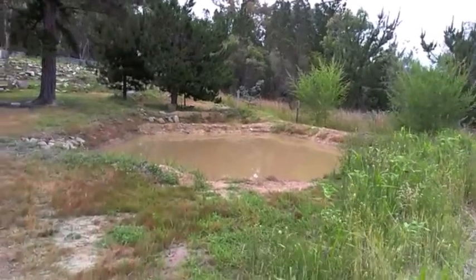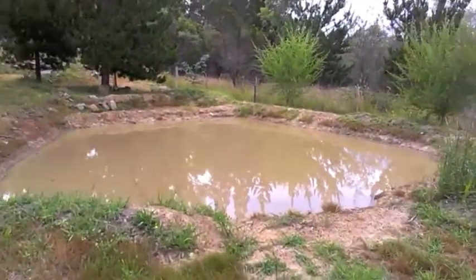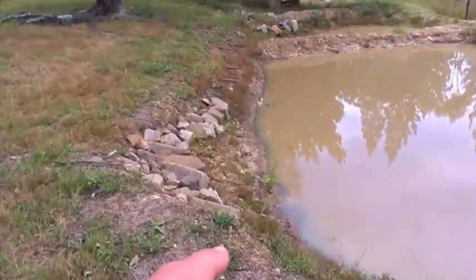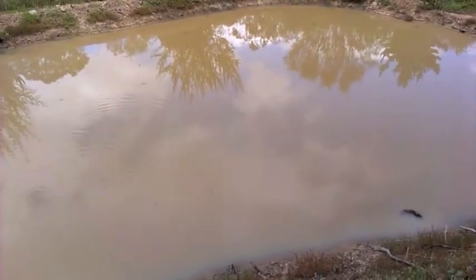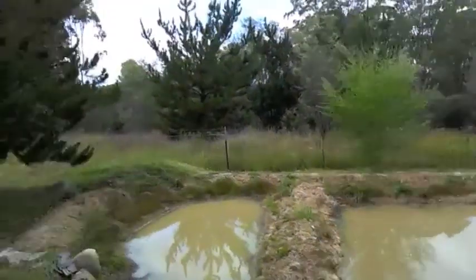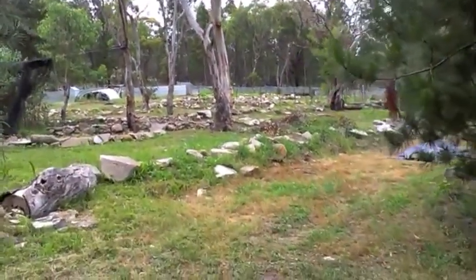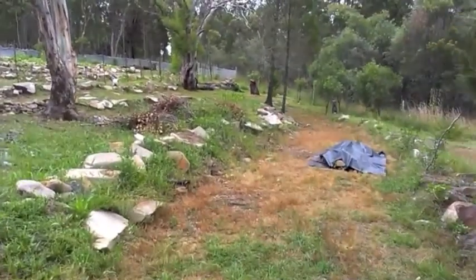We haven't done much around this pond, so nature's kind of doing its own repair job. We did plant some kangkong in there — lots of frogs, probably tadpoles. The reason we haven't finished the dome is because in November we spent quite a lot of time planting summer crops and working on the terraces.